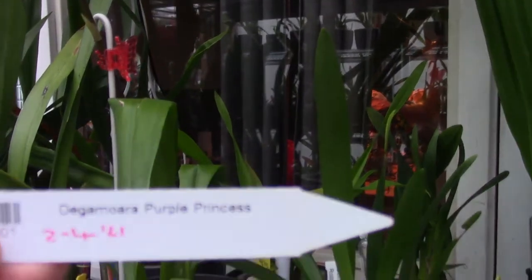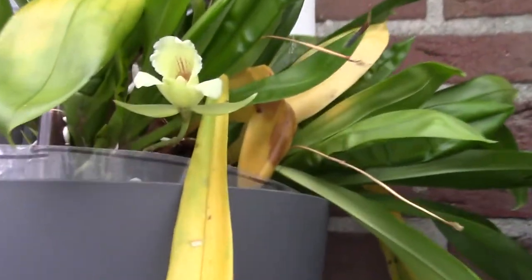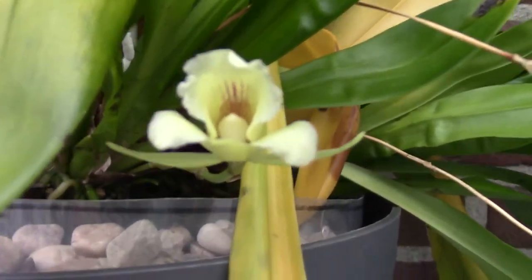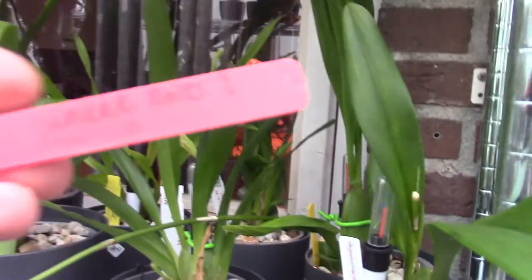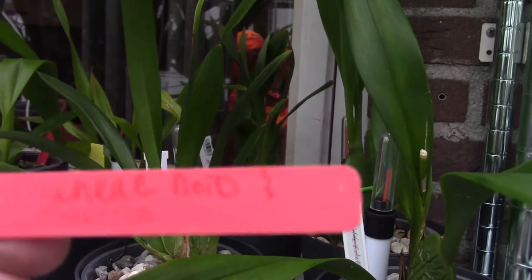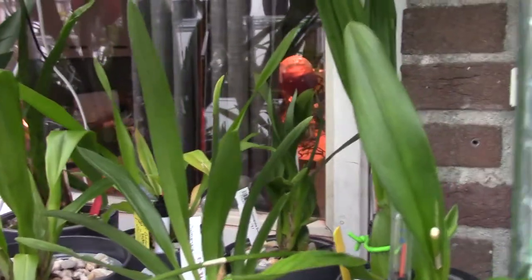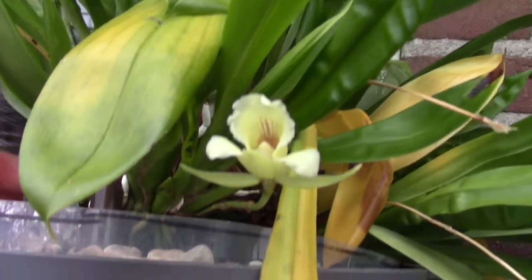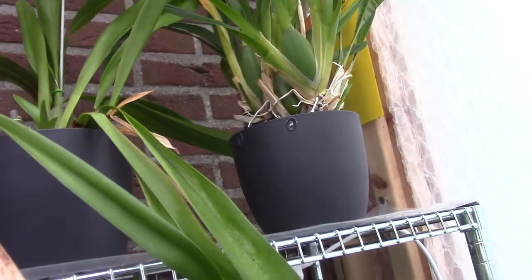The Degamora Purple Princess — I try my best to pronounce it. Then we have a bloom just starting to open up here — I really like these blooms. The tag says Pro-mania, but it's actually not a Pro-mania; it's a cross from another genus, if I remember correctly. I didn't do a good job with that label, but I will have the name on screen.